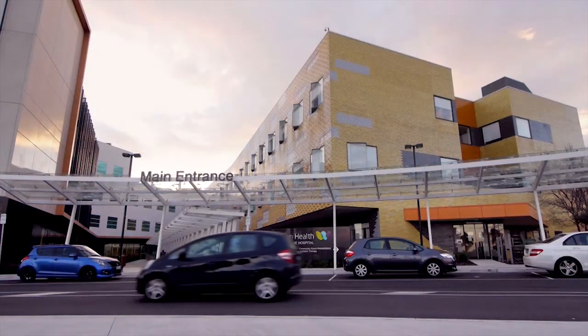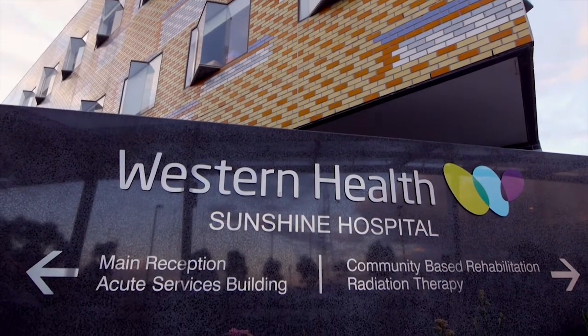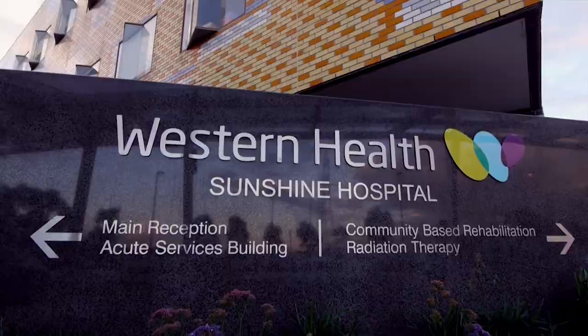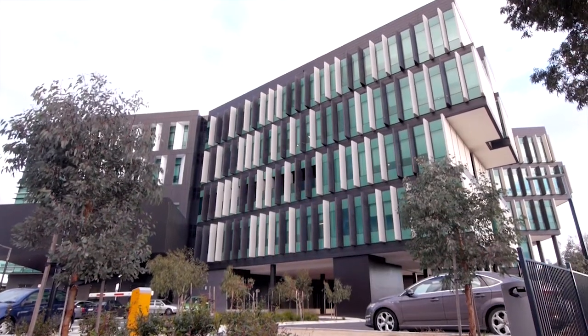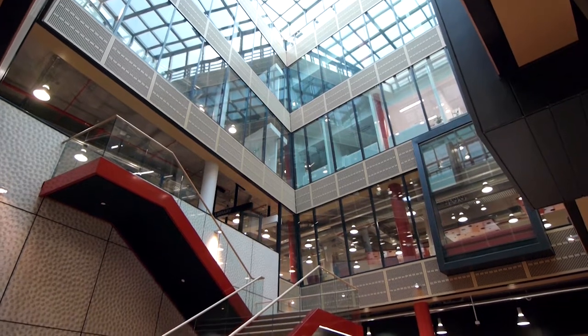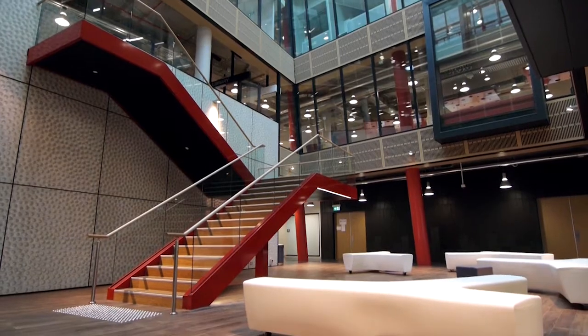Western Health is a major metropolitan health service — one of the fastest growing in the region. We have approximately 6,000 staff and run a range of acute services across multiple campuses. The Western Centre for Health Research and Education is a relatively new facility developed at Western Health on our Sunshine campus. This facility is equipped with modern ICT technology and modern equipment for research and education, which we utilise to help train our nursing and doctor staff.